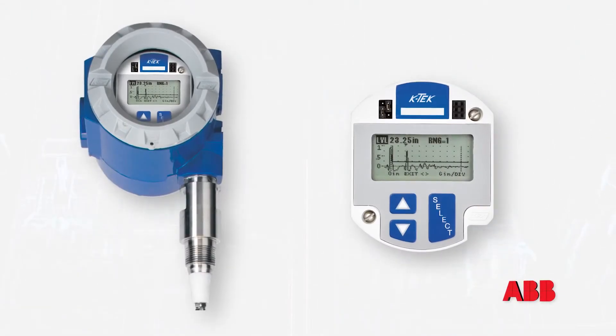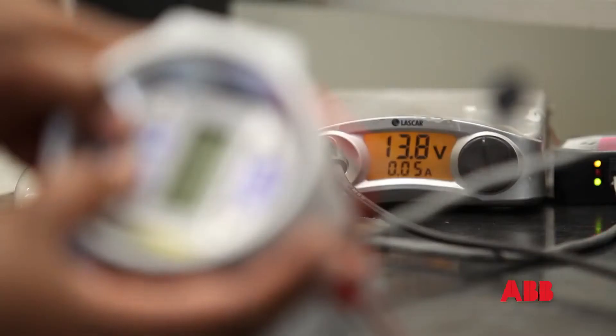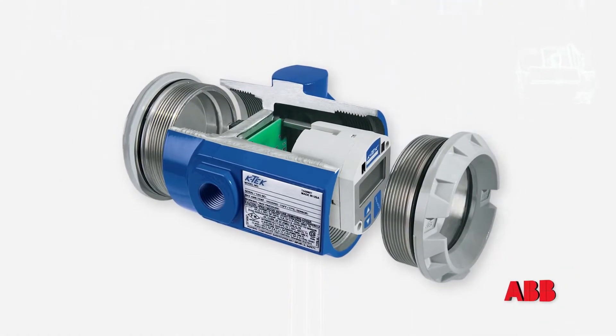One of the unique features of the MT5000 series is our interactive waveform display. With this display, the user is able to see what the instrument is seeing in the vessel and make parameter adjustments and immediately see how those adjustments have affected his readings.